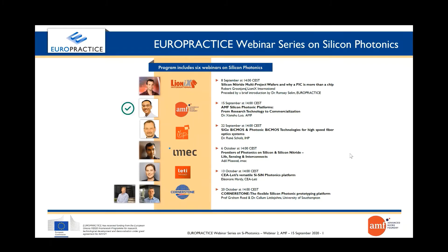There is a Q&A button that you can all use to ask your questions. We will have a focus session at the end after the keynote talk where we'll try to address all your questions. This webinar is dedicated to AMF technologies, and later I'll tell you how you can access them through Europractice Services, more precisely through our fellow Europractice partner CMP.